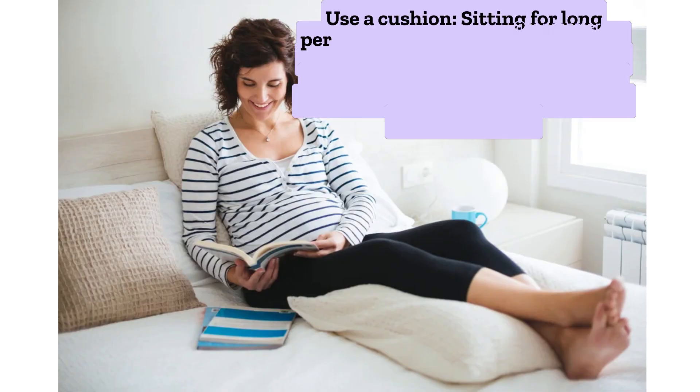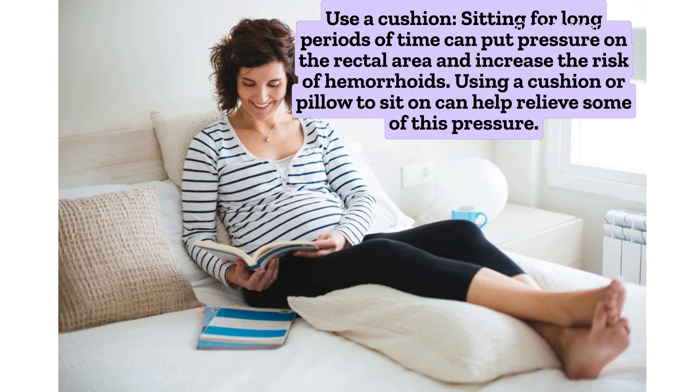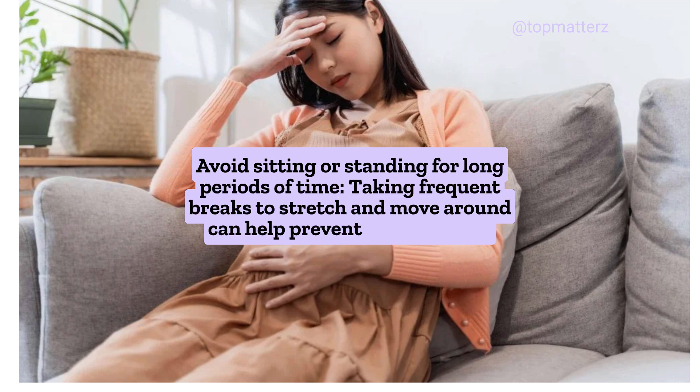Use a cushion: Sitting for long periods of time can put pressure on the rectal area and increase the risk of hemorrhoids. Using a cushion or pillow to sit on can help relieve some of this pressure. Avoid sitting or standing for long periods of time; taking frequent breaks to stretch and move around can help prevent hemorrhoids.